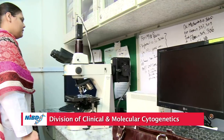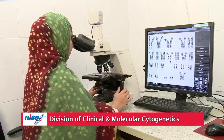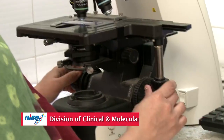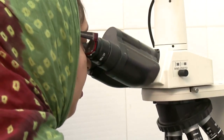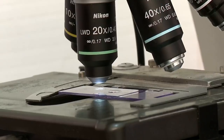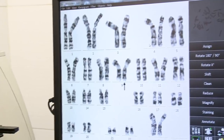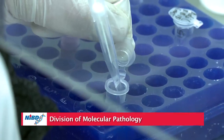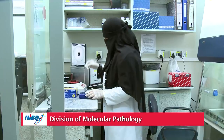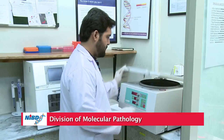The Division of Clinical and Molecular Cytogenetics offers a detailed analysis of chromosomes in health and disease, utilizing human blood, bone marrow, and other tissues. Conventional cytogenetics and FISH techniques are the cornerstones of this division. It offers excellent training and research opportunities.